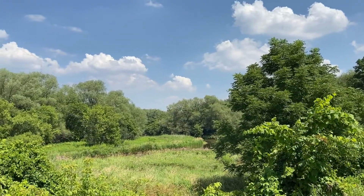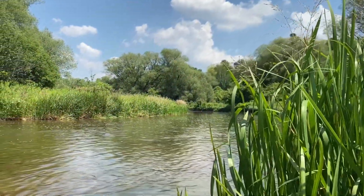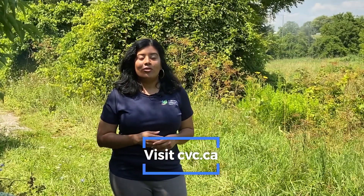Credit Valley Conservation is leading several initiatives in Brampton in partnership with our municipal partners, community members like yourself, and with support from many other funders and partners. We hope to see you at an event in Brampton in the future. To learn more about CVC, visit us at cvc.ca. Thank you, and I hope you enjoy the rest of your walk.